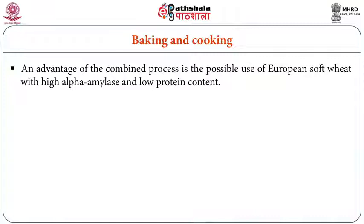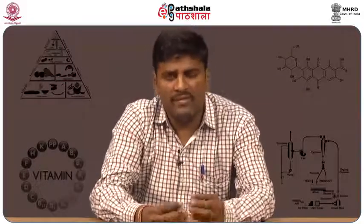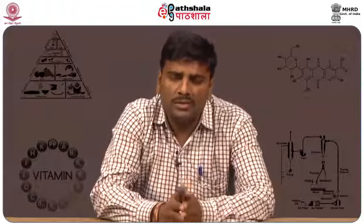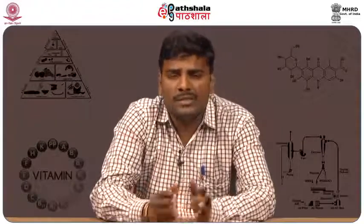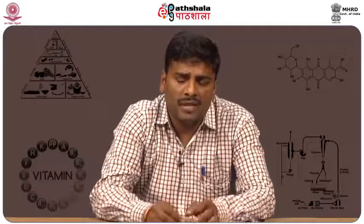An advantage of combined processes: in conventional baking at high temperatures of 180–220°C, the enzyme alpha amylase, which is present in wheat, breaks down starch into simple sugars, and those simple sugars produce CO2, increasing puffiness. However, in the conventional method, high heating inactivates alpha amylase. In microwave heating, the enzyme is not inactivated, so it keeps acting, forming simple sugars and releasing CO2 for better puffing.